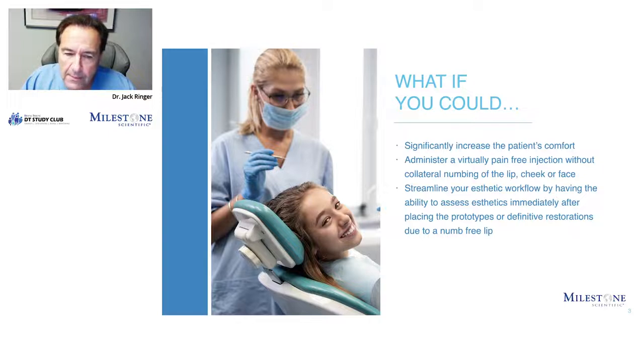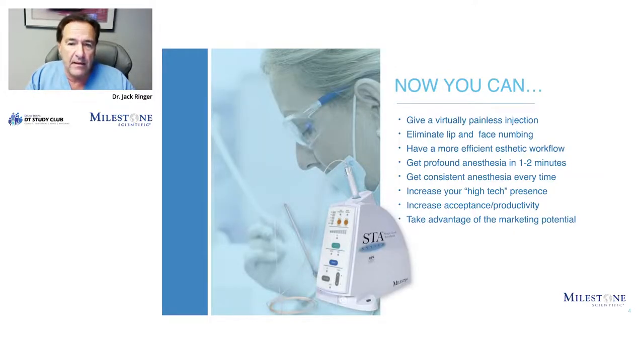Traditionally, where do we numb a patient in the anterior for work like that? We stick it underneath the lip, and that shot is typically pretty uncomfortable. The patient's whole face gets numb, the lip gets numb and droops. So it's impossible to adequately assess aesthetics or phonetics at that visit, meaning the patient has to come back again. The experience of getting numb like that is not something the patient felt was uneventful. But we now have been able to anesthetize those upper anterior teeth when working without the collateral numbing. We can give a virtually painless injection, eliminate lip and face numbing, and have a much more efficient aesthetic workflow.